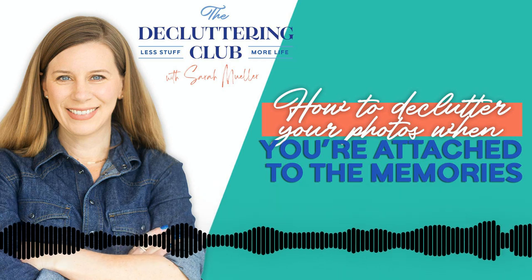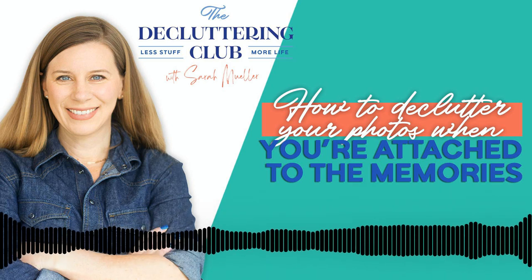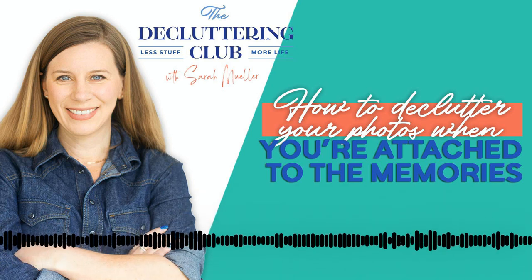Before I get into this, I want to let you know that we are holding a workshop called the Declutter Your Photos Workshop. We're holding this in June, and you are welcome to join us. There are details in the show notes and also on our website.